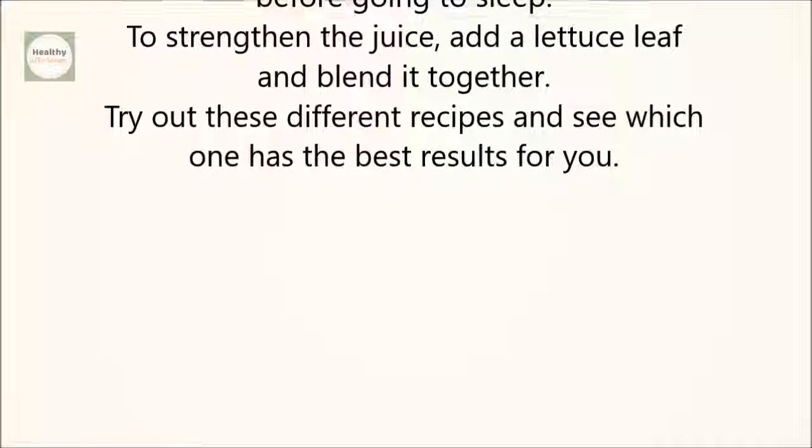Try out these different recipes and see which one has the best results for you. If you like the video, give it a thumbs up and share it with your friends. For more recipes and tips, subscribe to the channel.